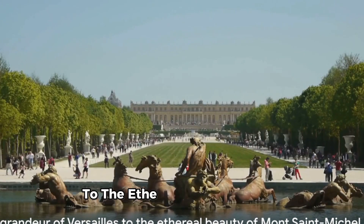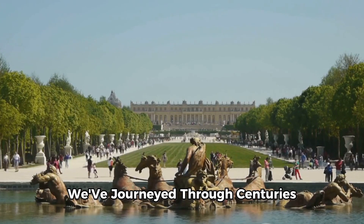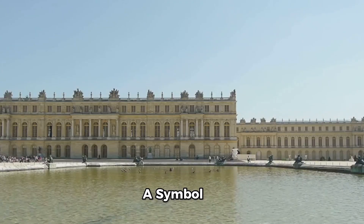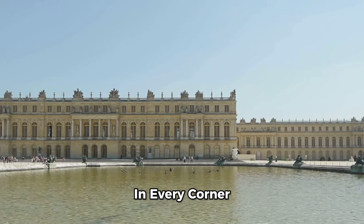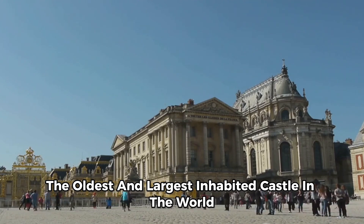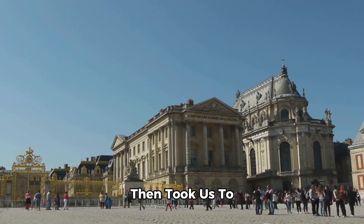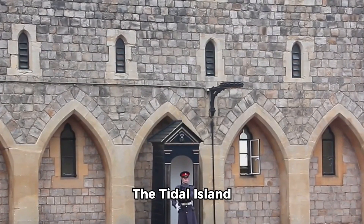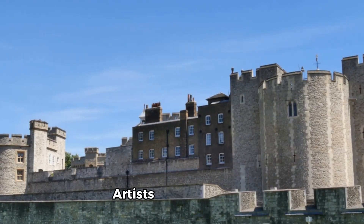From the grandeur of Versailles to the ethereal beauty of Mont Saint-Michel, the regal Windsor Castle to the sprawling Prague Castle, we've journeyed through centuries and across continents. We've traversed the elegant halls of the Château de Versailles, a symbol of the absolute monarchy of the Ancien Régime in France, where opulence and grandeur echo in every corner. We've stood on the ramparts of Windsor Castle, the oldest and largest inhabited castle in the world, a fortress that embodies the rich history and heritage of the English monarchy. Our journey then took us to the enchanting island commune of Mont Saint-Michel, an architectural marvel that has served as a strategic fortification, a place of pilgrimage, and an inspiration to countless artists.